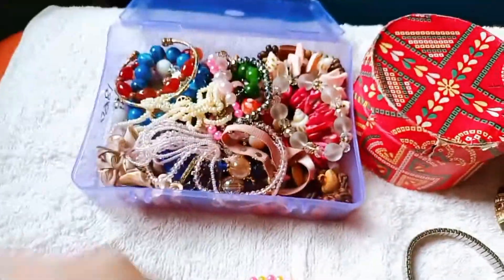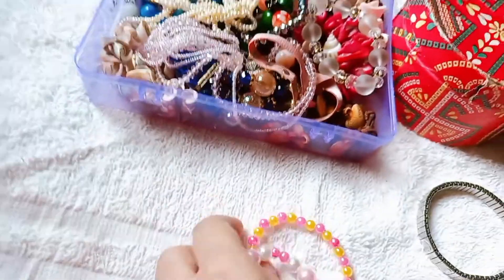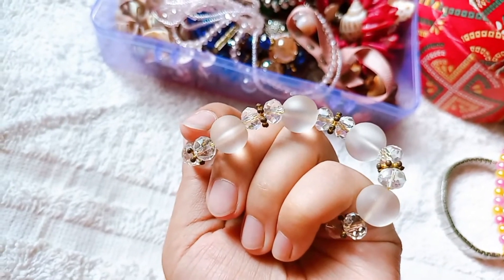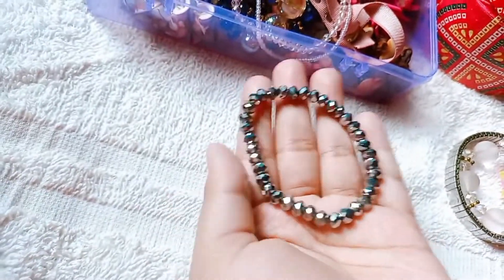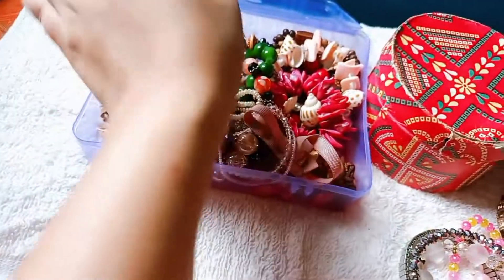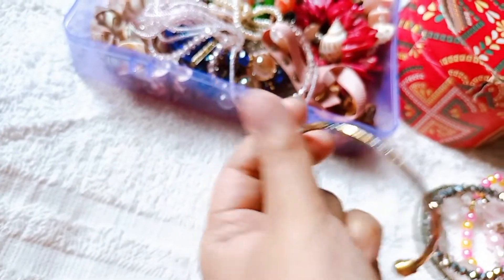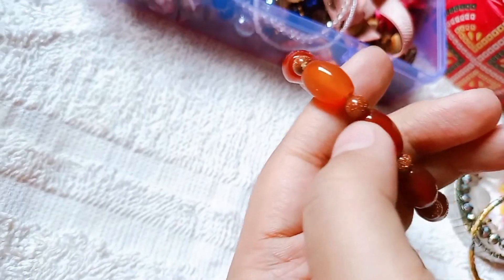This bracelet is very cute. This bracelet is very nice. This bracelet looks like a gift. This next bracelet is very cute. This bracelet looks like LGBT colors — the bracelet is very nice for hanging out. This bracelet is very beautiful.